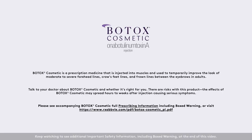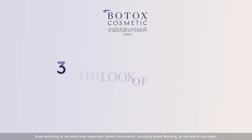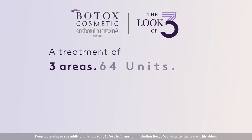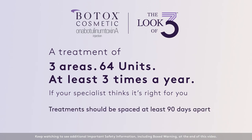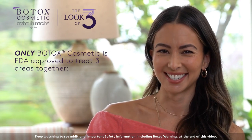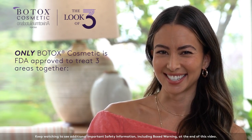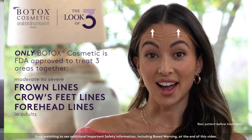Keep watching to see additional important safety information at the end of this video. The Look of Three — a Botox Cosmetic treatment of three areas, 64 units, at least three times a year. If your specialist thinks it's right for you, you could get the look you're looking for. Only Botox Cosmetic is FDA approved to treat three areas together to temporarily improve the look of moderate to severe frown lines, crow's feet lines, and forehead lines in adults.